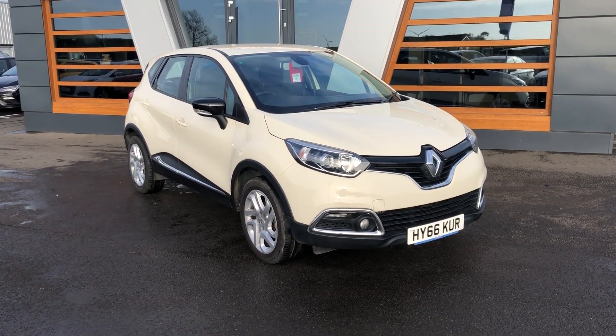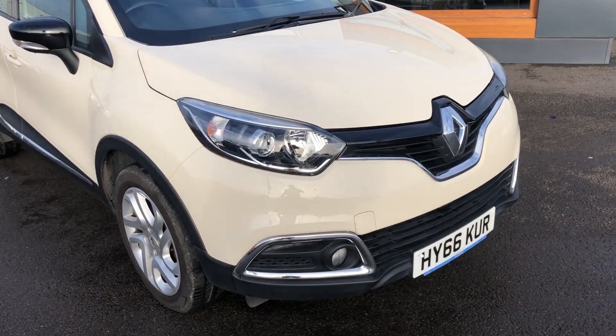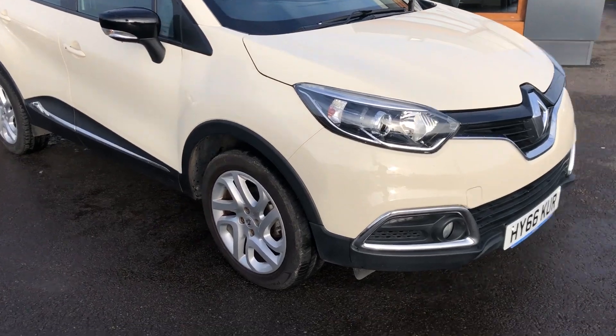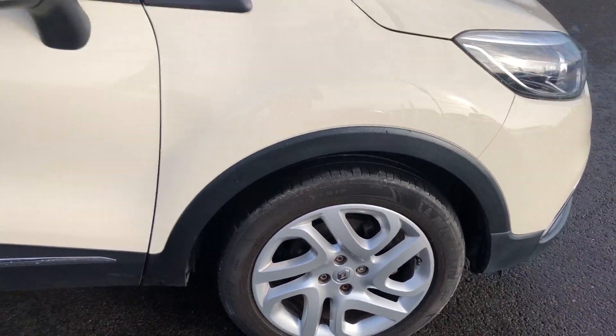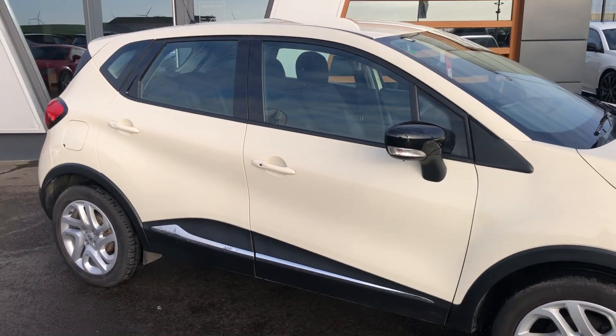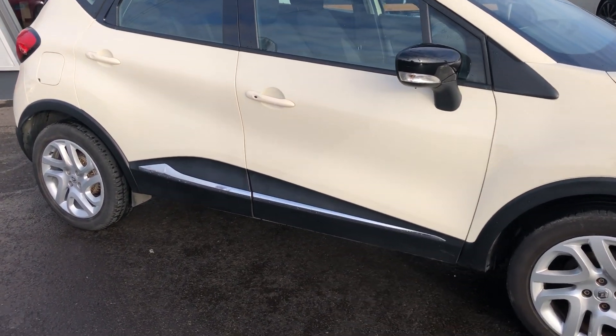I've got loads and loads of stuff to show you on it so let's start at the front — daytime running lights, front fogs at the bottom there with a bit of chrome accent, looking fantastic. 17-inch silver alloy wheels which look really good, black mirror caps which look really good against the little bumper splitter at the bottom there.